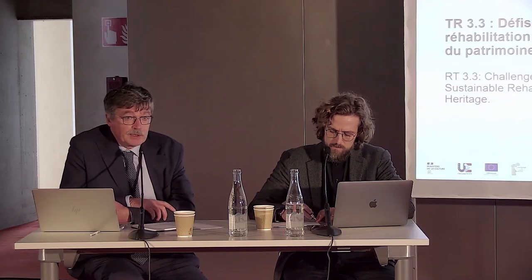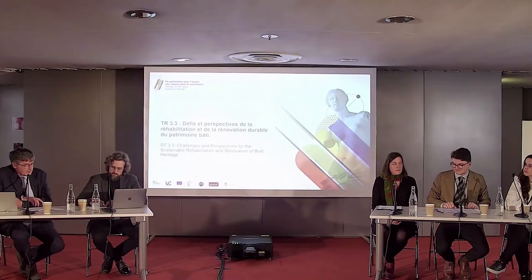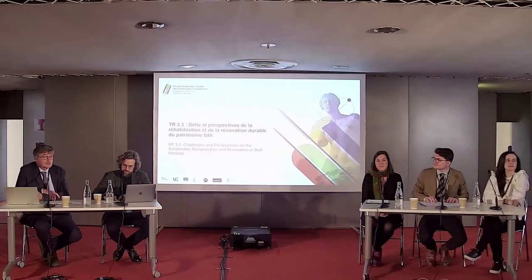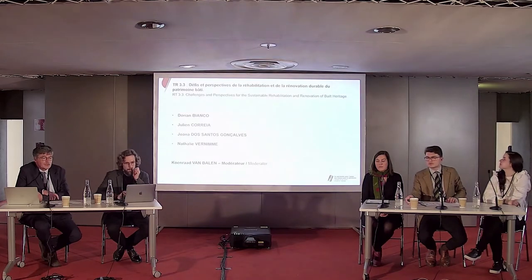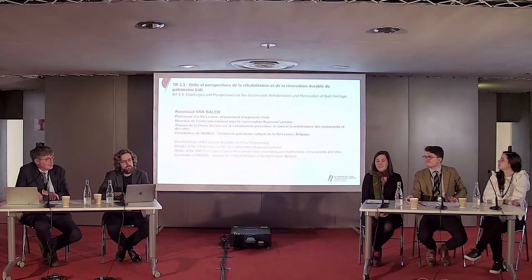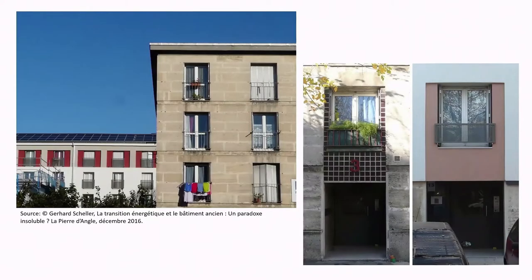We have four speakers in this panel. We will start with Dorian Bianco, who is a PhD student at the André Chastel Center at Sorbonne University in France. Please present your contribution and let's keep it to ten minutes.